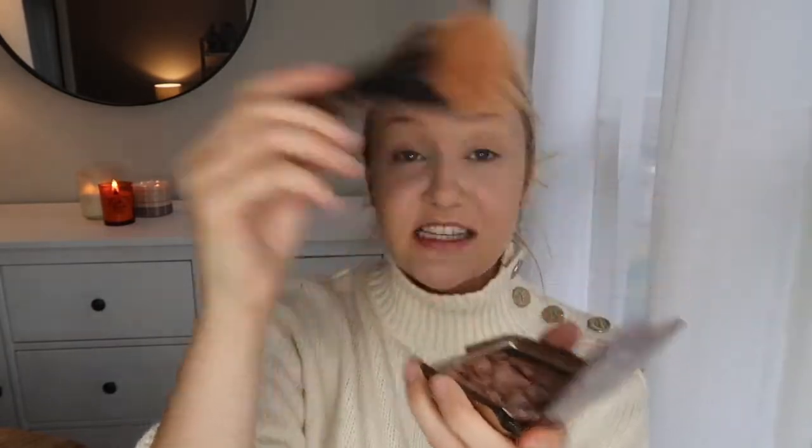I like to go in with Hourglass — so sad I dropped this — this is the Ambient Lighting Luminous Bronze Light, and I really love this. I just take it gently and kind of warm up the face. Now I'm going to go in with contour, so I'm going to take the Charlotte Tilbury Film Star Bronze and Glow.